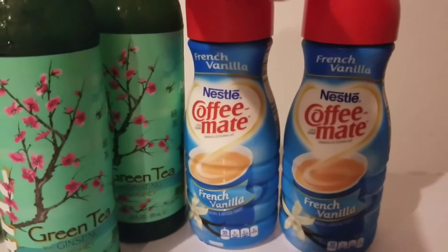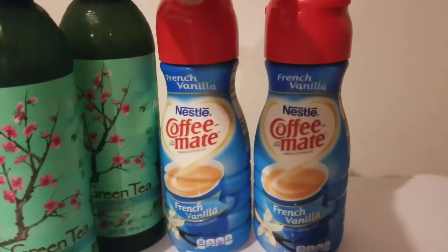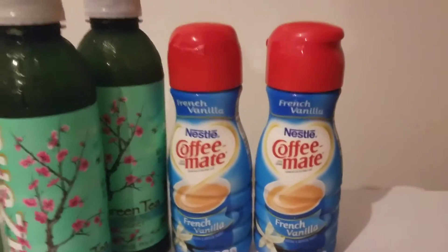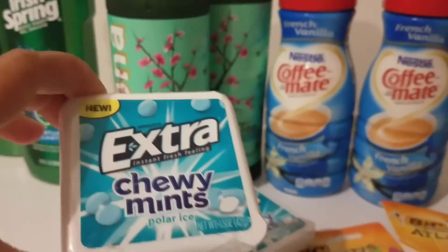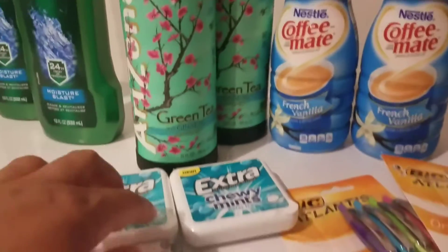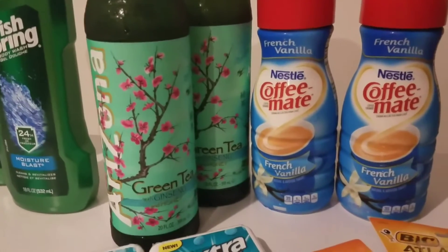For my third transaction — the reason I went in the first place — I needed coffee creamer. These are two for $3 this week in the ad. There's an in-ad coupon; just have them scan it and it'll make them two for $3. I also got the chewy mints, which are two for $3, and I had a 75 cent coupon off each one from coupons.com.